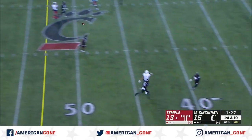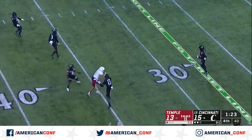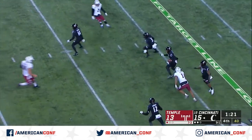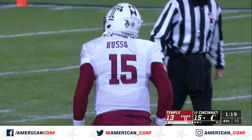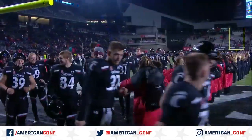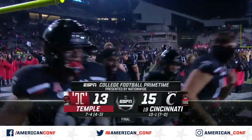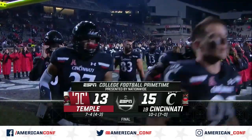Russo under pressure, he's hit, throws it up — and it's intercepted. Forrest with the pick, he'll try to run some clock and then goes down. Cincinnati has a spot in the AAC championship game; they clinched the division with a win against Temple and have Memphis next week.